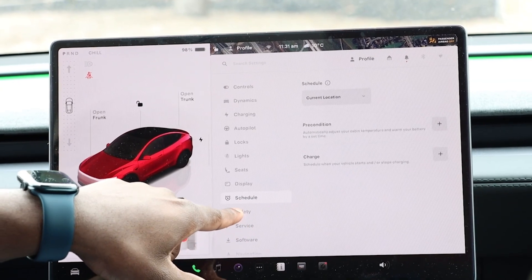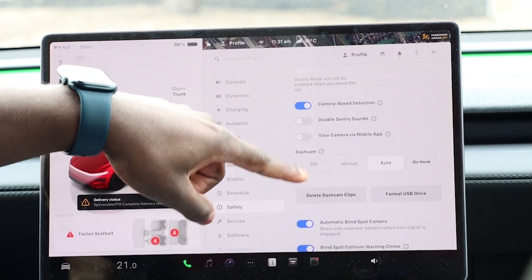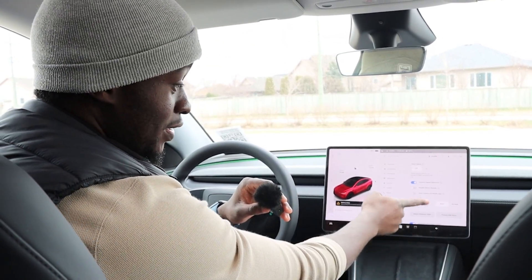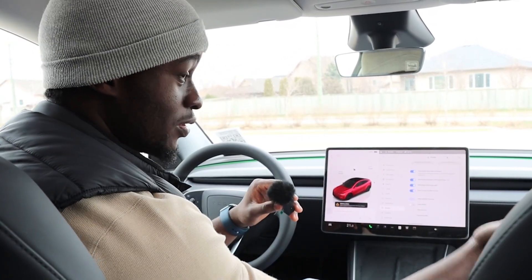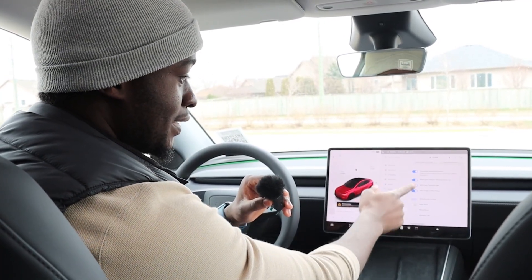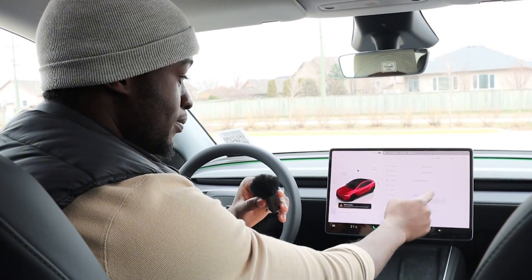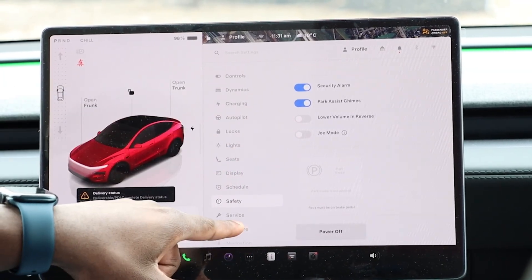Next is Safety. The car has eight-plus cameras and this is where you enable security mode — when you leave the car it will always be recording to see if anybody touches it. You can disable or enable it and link it to your phone. There's also rear cross traffic alerts, blind spot chimes, glove box PIN, and PIN to Drive so if you don't want anybody to just get in your car and drive it, you can set a PIN.